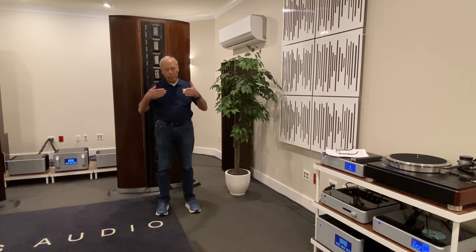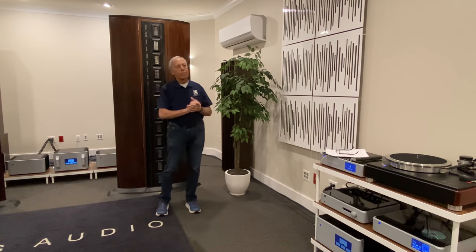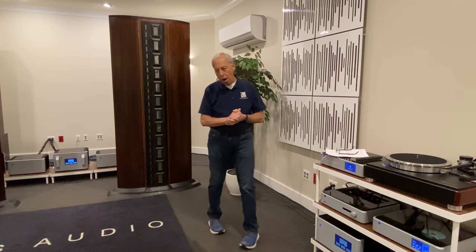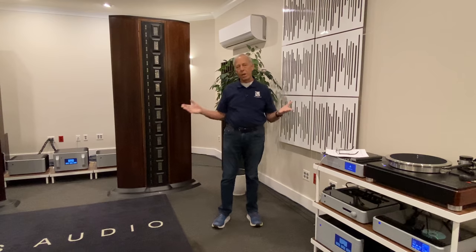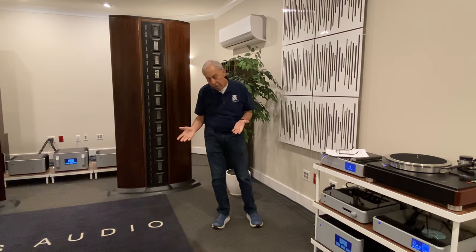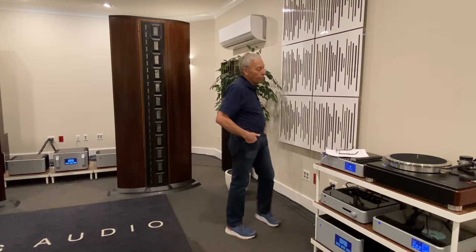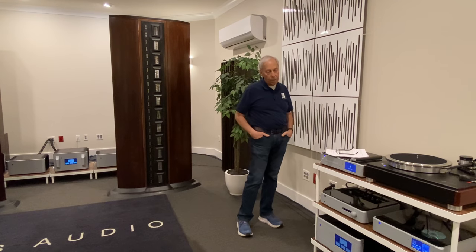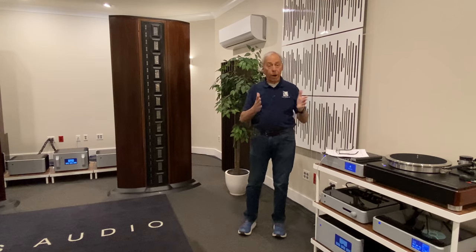The problem with a 90-degree corner is that it boxes the sound in. Now, there were speakers specifically made for corners — the JBL corner horns come to mind — and I've heard some really good-sounding systems with JBL corner horns. But that was a long time ago, and perhaps that's what you saw.